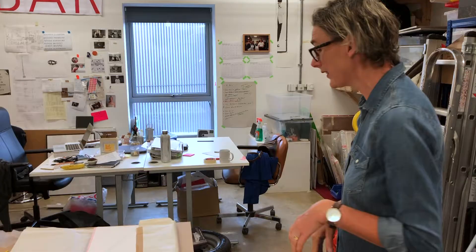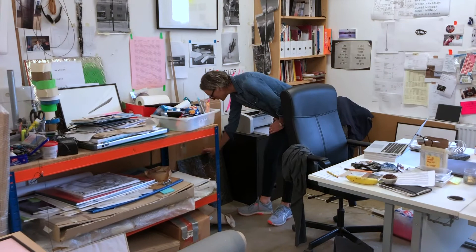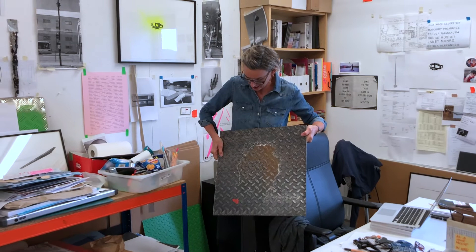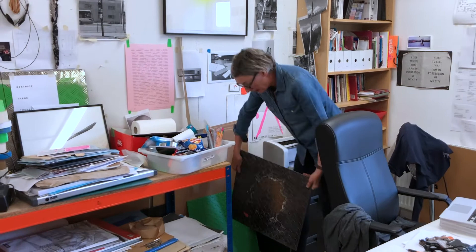Drawing is quite important to my practice. I usually start everything by either writing or drawing, and I store samples of things that I use in the process of developing work — like this steel, which is very heavy. This texture on the steel is called checker plate steel plate, and it's something that I really do go back to quite a lot.